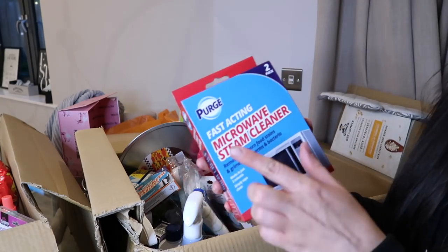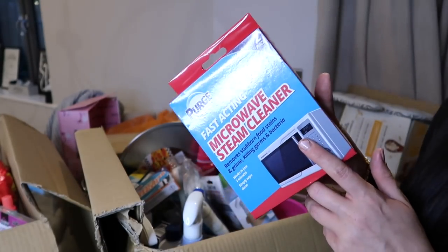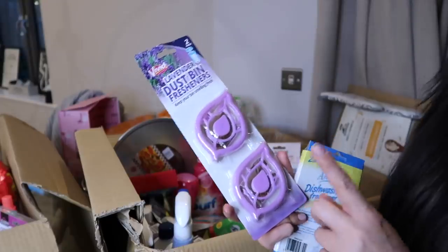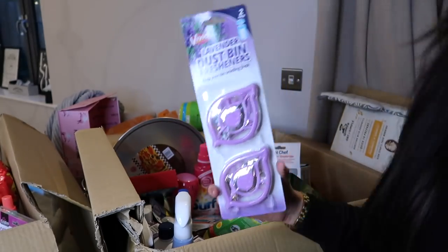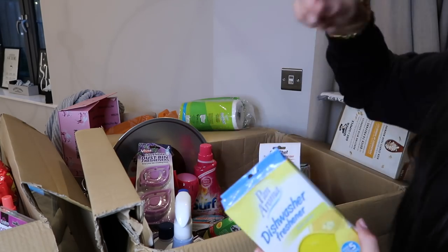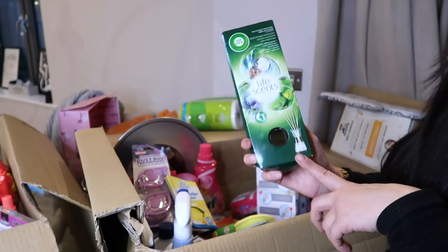Next up, some descaler tablets to remove limescale that builds up in your kettle. Then we have this - a fast acting microwave steam cleaner. I honestly didn't know how it worked at first, but apparently you empty a sachet into a tray, put your microwave on, and it steams and cleans your microwave - I'm so intrigued! Next, some lavender dustbin fresheners - apparently you just stick these in your bin and they release a fresh lavender smell. Then a dishwasher refreshener in fresh lemon, just to keep the dishwasher smelling nice.